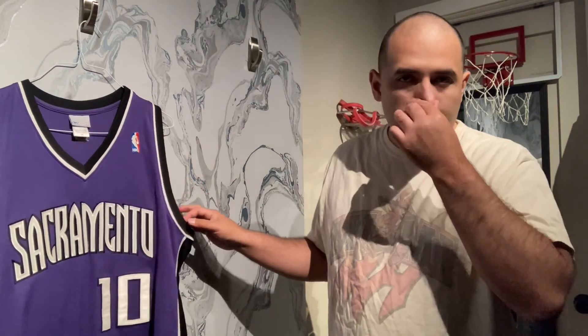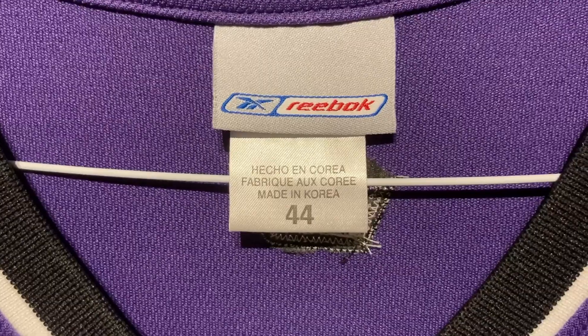He pointed this out to me that another guy on Instagram from France knew of a particular detail on these jerseys. It mostly applies to Reebok from the early 2000s, but there are Adidas fakes as well. Let's take a look at these tags here, because that's where the sign of it being fake is.